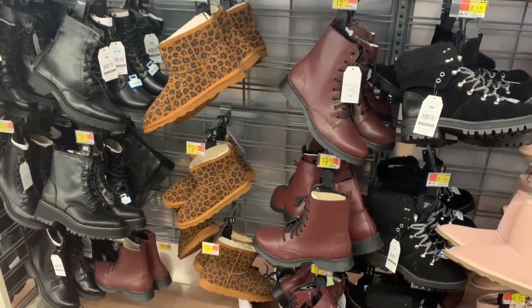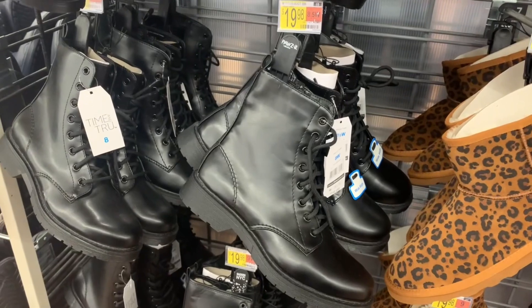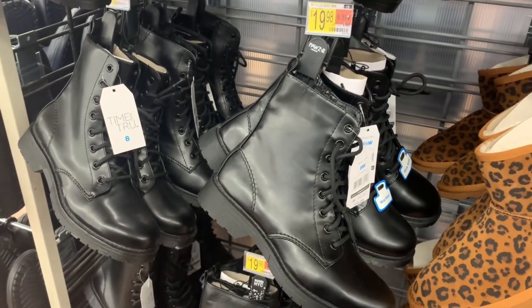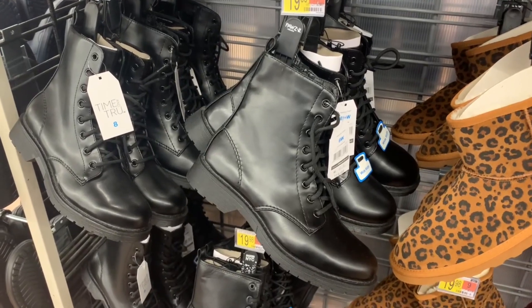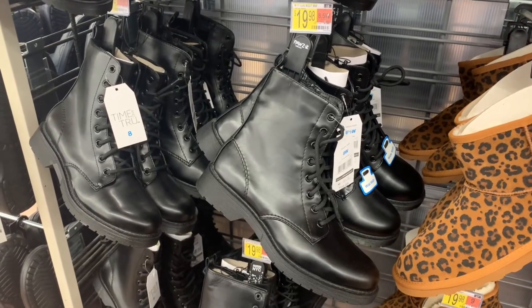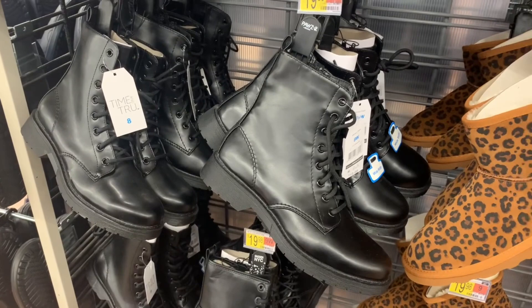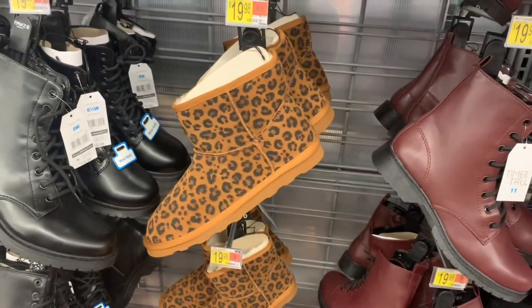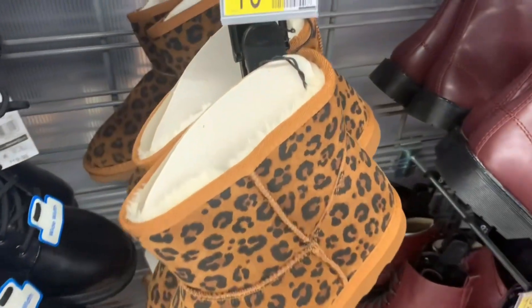They also have all these boots over here. Most of these were here already, but I want to let you know what they still have in stock in case you were wanting to come. Shoes don't get as many new ones as often — it takes them a little longer. They have the lace-up boots at $19.98, and the animal print lug boot which is really cool with fur on the inside.